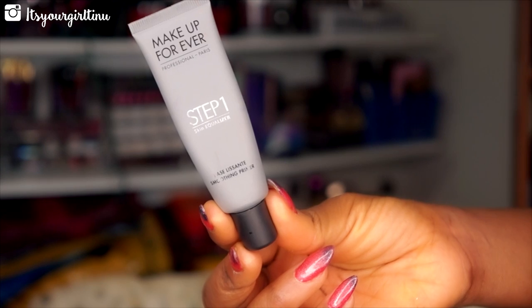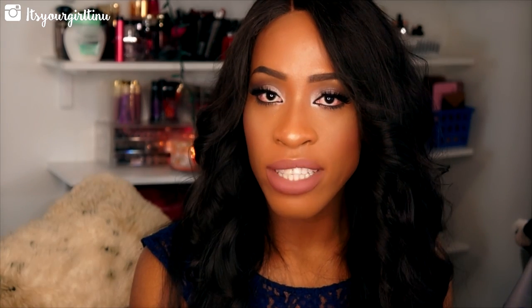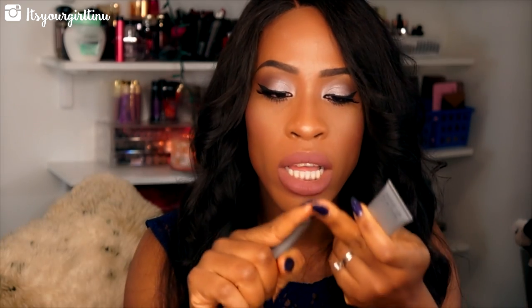Now we're shifting to primers. My favorite primers would have to be the Makeup Forever primers. I love the collection — I love the smoothing one and I love the mattifying one. A little goes a long way even though they are pricey at about $42, but they will last you a while. You only need a pea-sized amount and it works well in mattifying and smoothing your face.